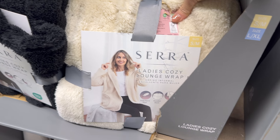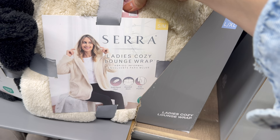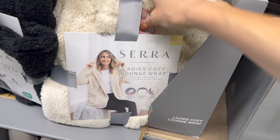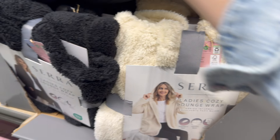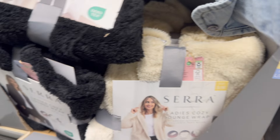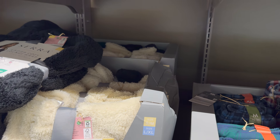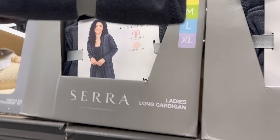Ladies cozy lounge wrap — soft hand feel, hooded style, side pockets. So cute, and I love how big the pockets are. You can also get it in black — this one has a cascading front with patch pockets. Two different styles, two colors: cream or black. Sizes small-medium or large-extra large.